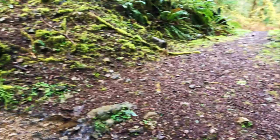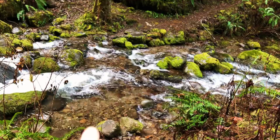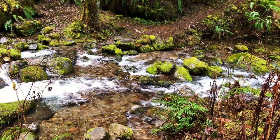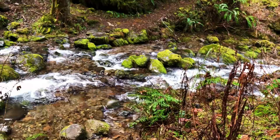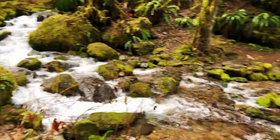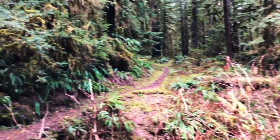It looks like this is our impasse — a very large stream. It looks like generally we'd be able to cross right there, but it's about a foot and a half to two feet deep and there aren't enough rocks to stand on. It's a good 20 feet across. The trail is just right there. So sad.